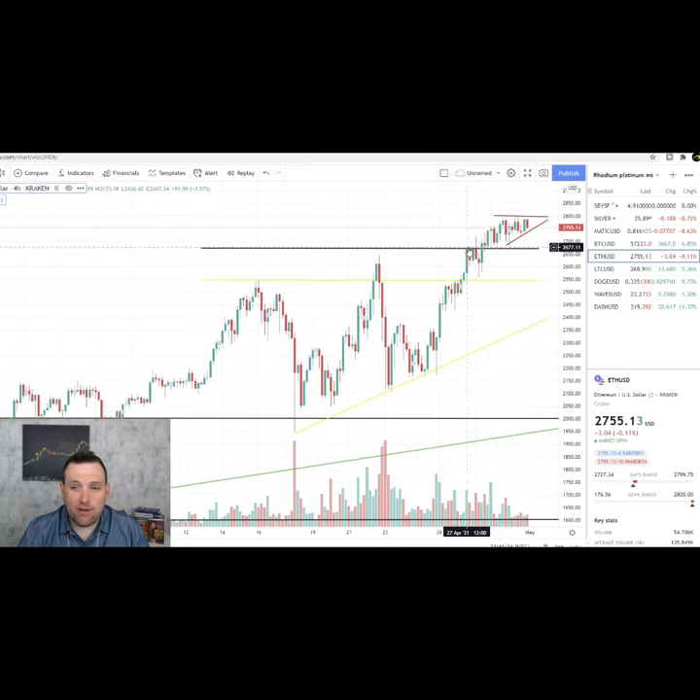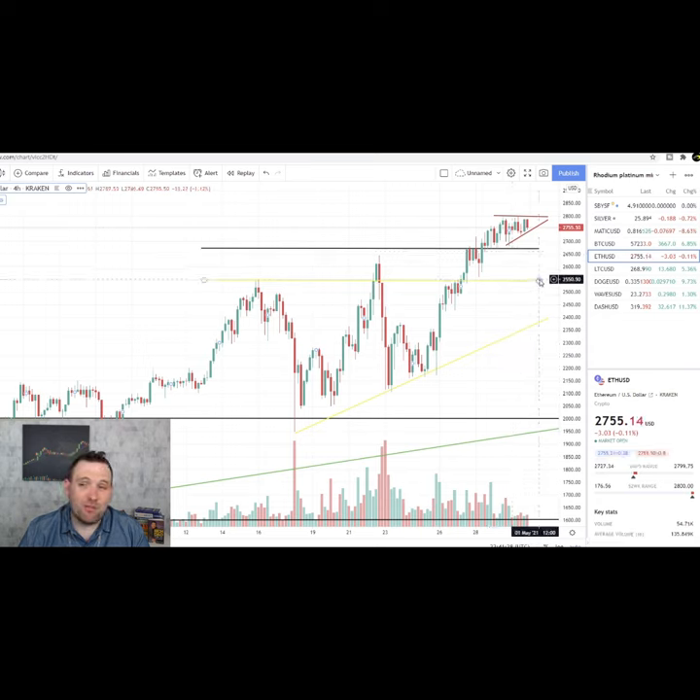And it was resistance back here. If that doesn't hold then we could see it drop all the way back down to this $2,500 area — we'll be right back here.